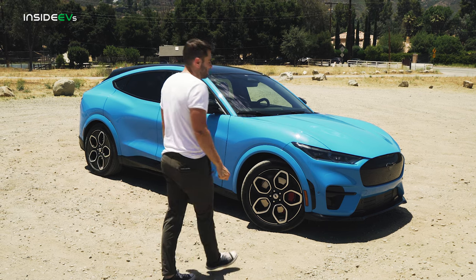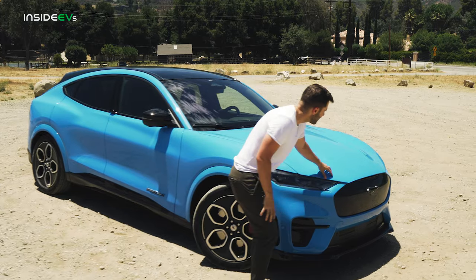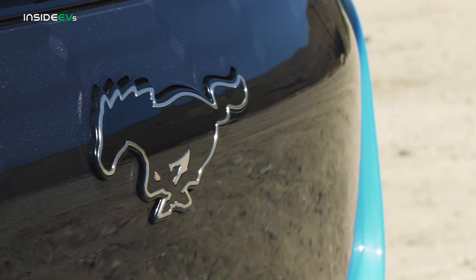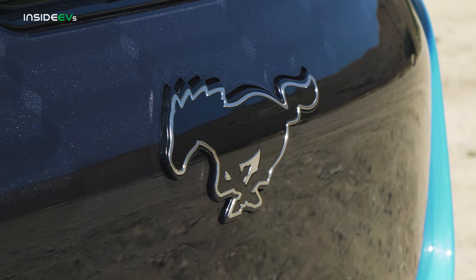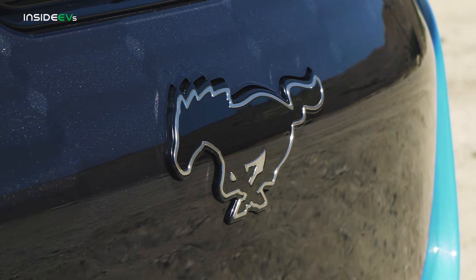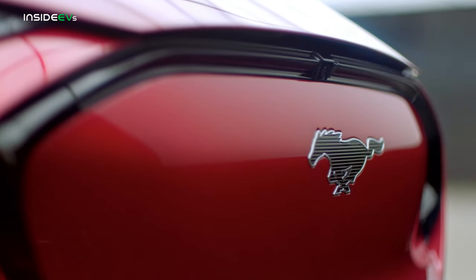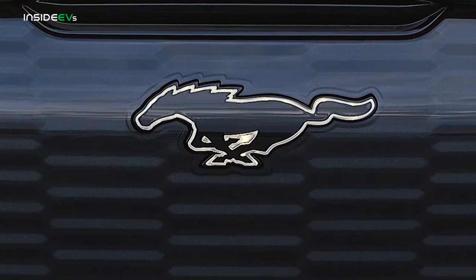There are a few things that set the GT apart from the rest of the Mustang range. Starting up here in the front fascia, this is unique. The grille specifically is finished in a sort of dark gray, almost black looking material. On the regular Mach-E, it's color matched with a thin black line that traces around it — it kind of looks like a mustache. The horse logo also illuminates at night, which is kind of neat.